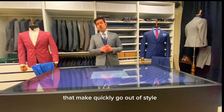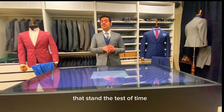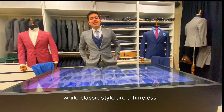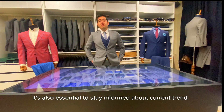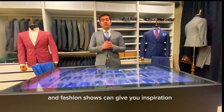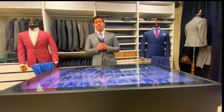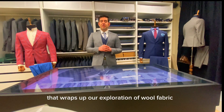Avoid going for extremely trendy or overly flashy fabrics that may quickly go out of style. Opt for classic choices that stand the test of time. While classic styles are timeless, it's also essential to stay informed about current trends. Magazines, online resources, and fashion shows can give you inspiration and keep your wardrobe fresh.